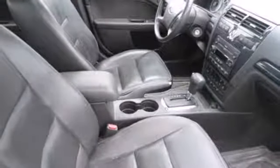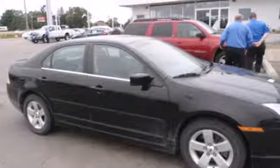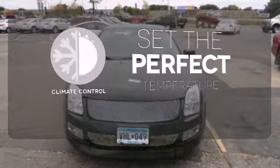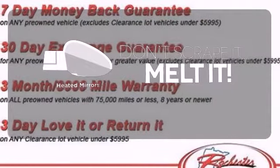It also has a multi-function remote, CD player, auxiliary audio input, and power windows, locks and mirrors. The climate control lets you set the temperature exactly where you want it. Leave the scraper in the car thanks to the heated mirrors.